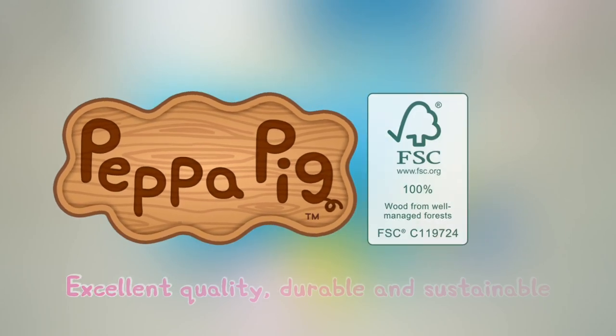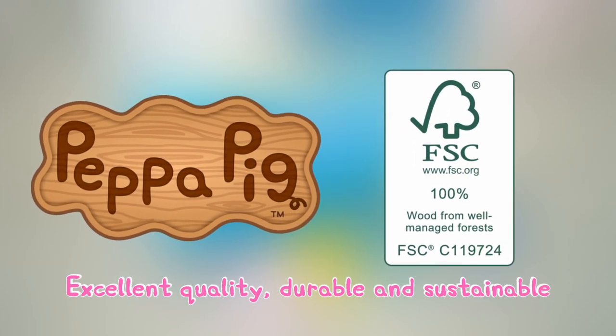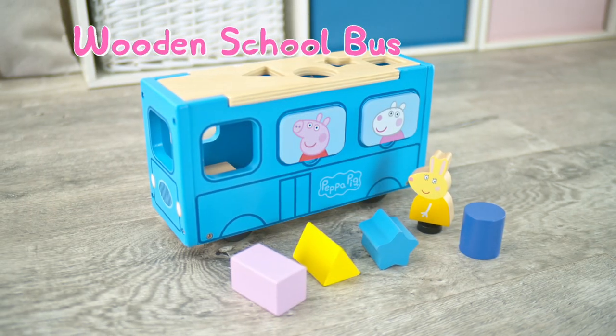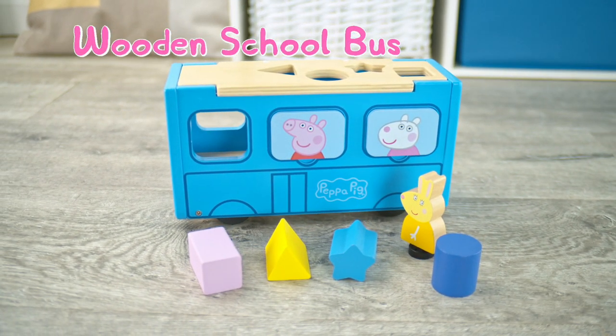Peppa's World of Wooden Toys are made with excellent quality, durable and sustainable FSC certified wood. Peppa Pig Wooden School Bus!